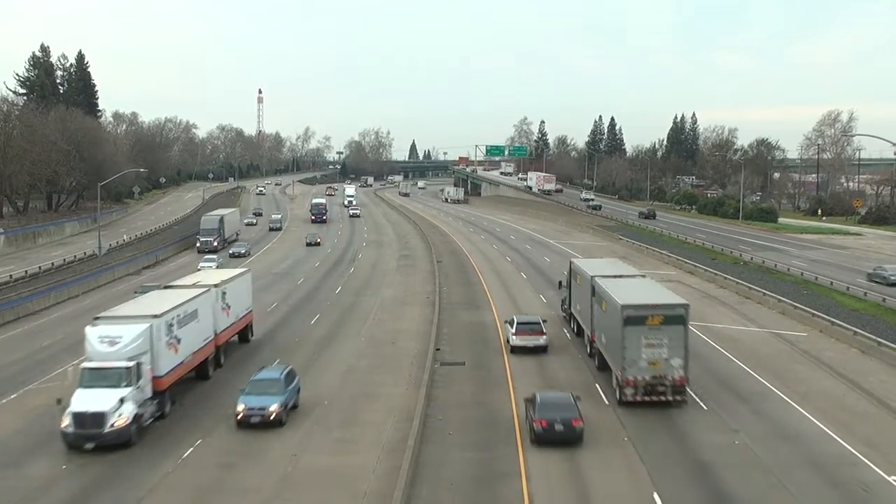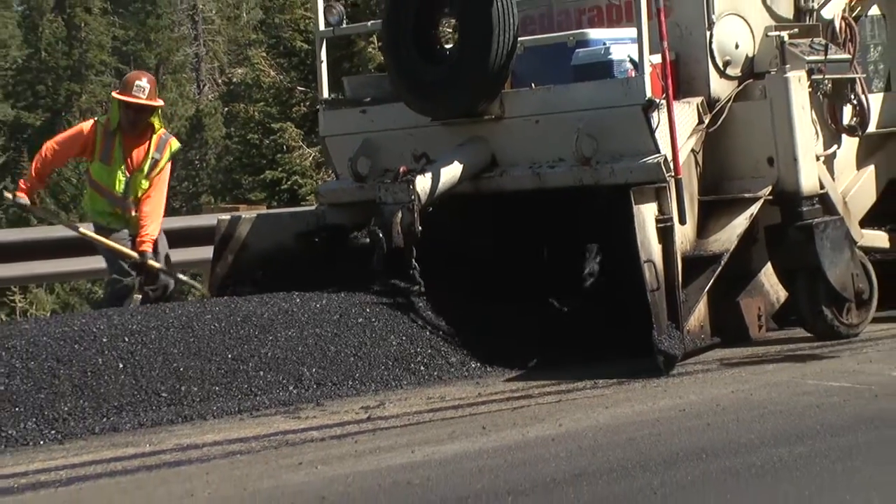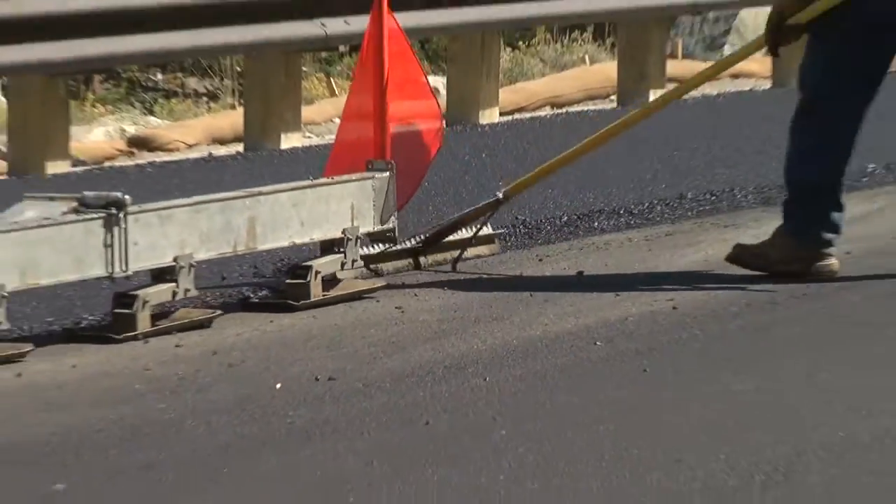We're constantly working to make California's transportation system safe and efficient for the traveling public. On asphalt pavement, what you'll see sometimes is what we call open grade.